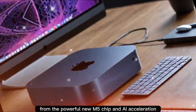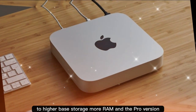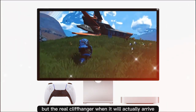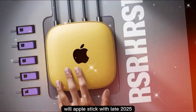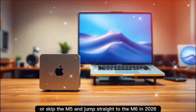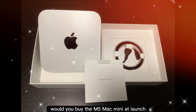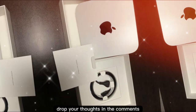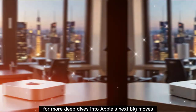From the powerful new M5 chip and AI acceleration to higher base storage, more RAM, and the Pro version for creators — this could be Apple's most impressive small desktop yet. But the real cliffhanger: when will it actually arrive? Will Apple stick with late 2025, or skip the M5 and jump straight to the M6 in 2026? Drop your thoughts in the comments, and don't forget to hit like, subscribe, and ring the bell for more deep dives into Apple's next big moves.